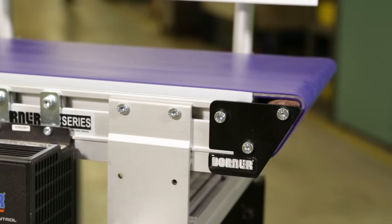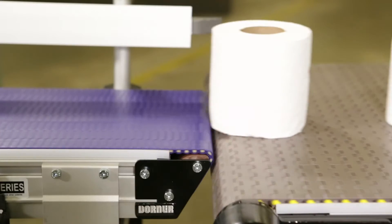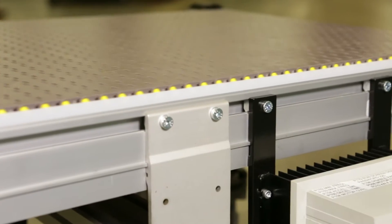Designed to safely handle products and easily integrate with machinery and equipment, 2200 Series Modular Belt Conveyors feature a nose bar transfer option, a sleek open frame design, a universal T-slot, and more.